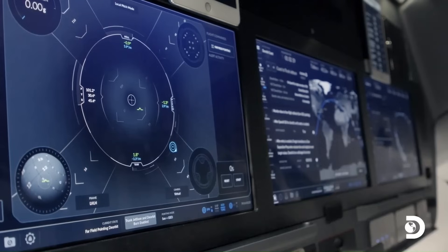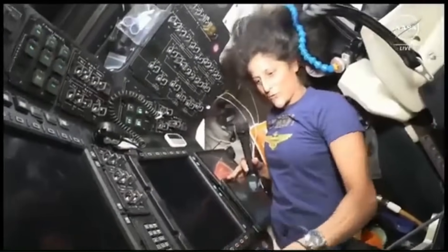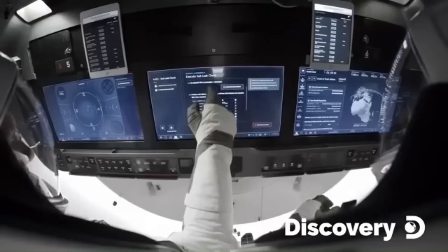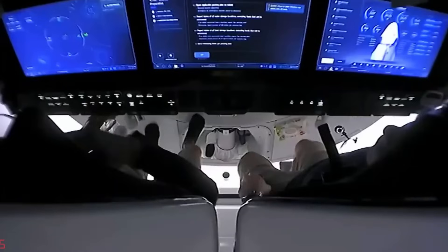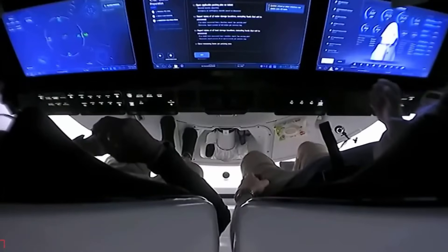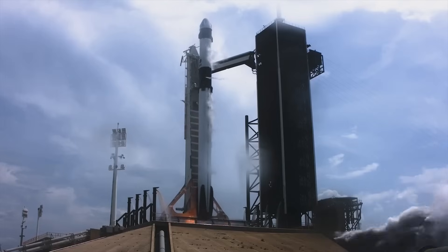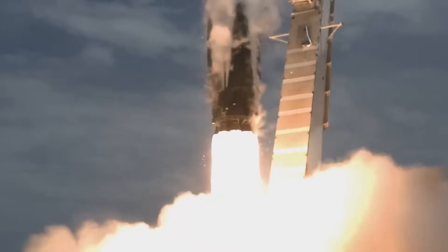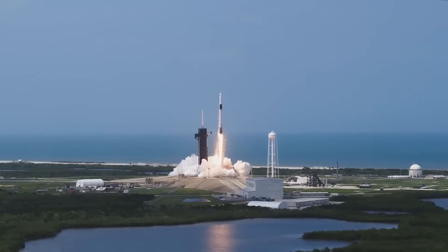The layout is clean. Three large touchscreens replace traditional control panels. There are around 30 physical buttons, only for critical functions like abort or radio. Almost all other interactions are done through the screens. Each screen displays mission data, navigation, life support status, and control interfaces. Inputs are possible with gloved hands.